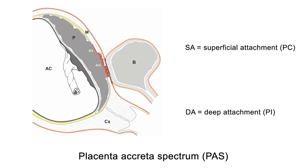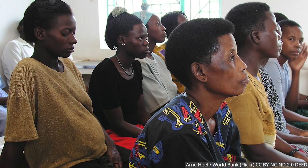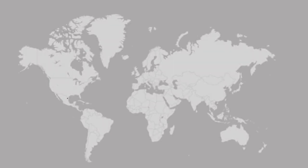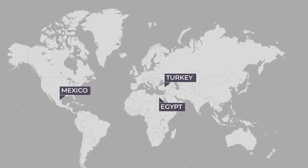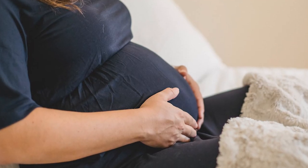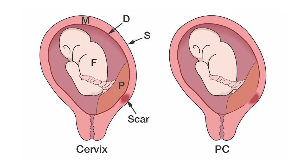Hence placenta accreta spectrum. At the beginning of the 21st century, placenta accreta spectrum affected around 1 in 1,000 pregnant patients, but the prevalence is rising due to the increase in cesarean sections in the last 20 years. In countries with high rates of cesarean sections — over 30% of deliveries — and high fertility rates of over 2.5 births per woman, the prevalence can be estimated at around 1 in 300 pregnant patients.